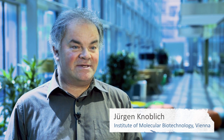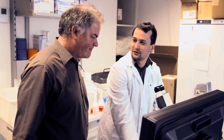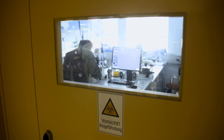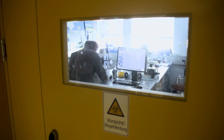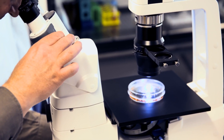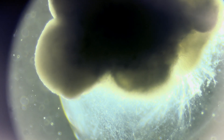Stem cells can transform themselves into any type of cell in the human body, making them fascinating for researchers. In 2013, Jürgen Knoblich, molecular biologist and deputy director of the IMBA in Vienna, succeeded in coaxing stem cells to grow into a mini-brain. This cerebral organoid can be used to investigate aspects of early human brain development up to around the 16th week of pregnancy.